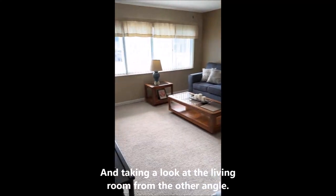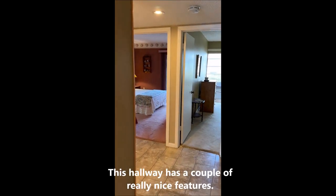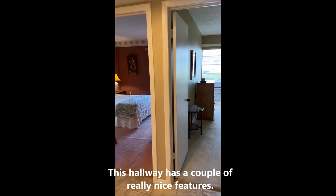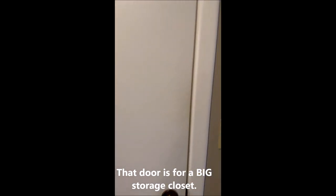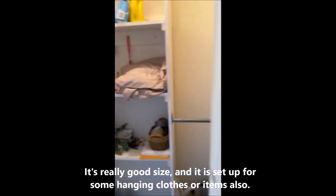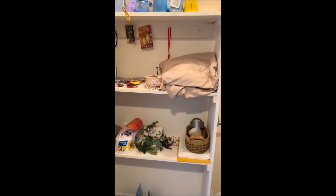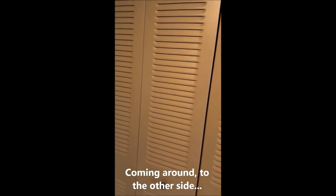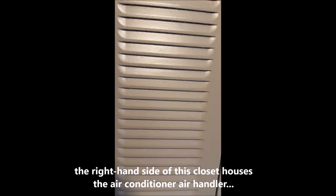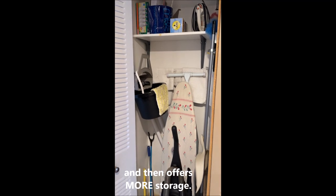Looking at the living room from the other angle. This hallway has a couple of really nice features — there is a big storage closet, really good size, set up for doing some hanging as well. Coming around to the other side, the right-hand side of this closet has the air conditioning air handler and then more storage.